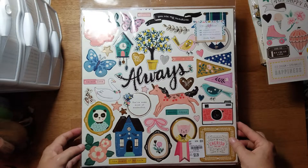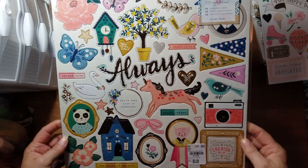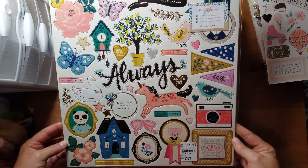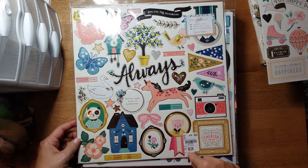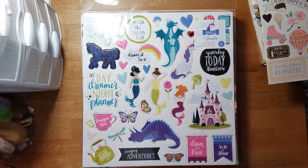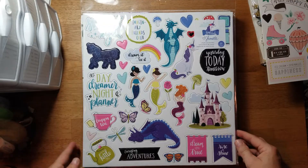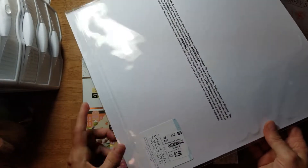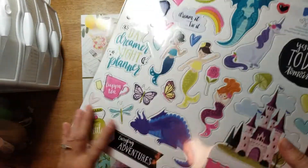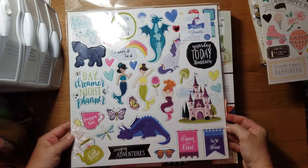Here is Maggie Holmes Willa Lane - a chipboard sheet with 44 pieces. It was $3.29. Then they had Shimelle's Head in the Clouds - this was 37 pieces and it was only $2.99, a little bit cheaper. I'm guessing maybe because it has fewer pieces.